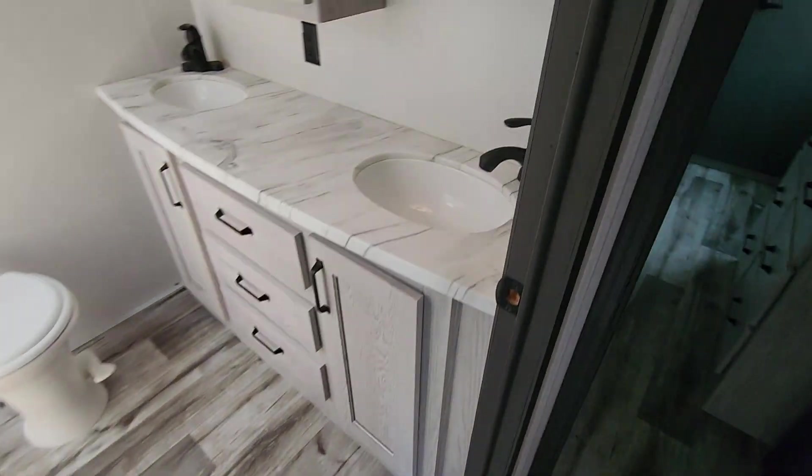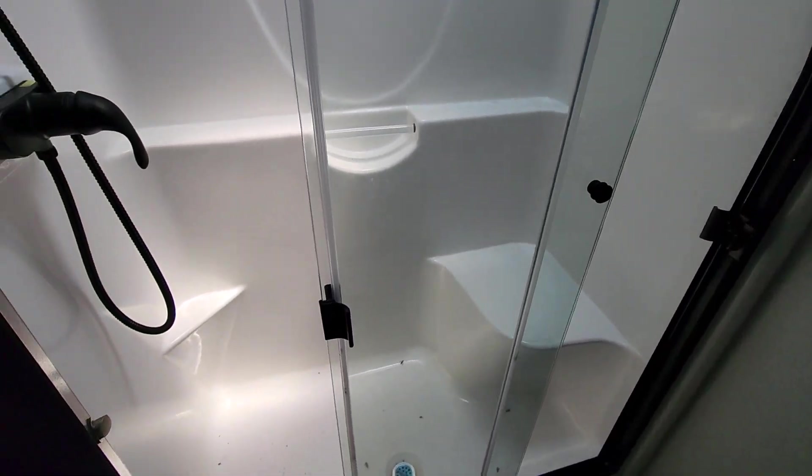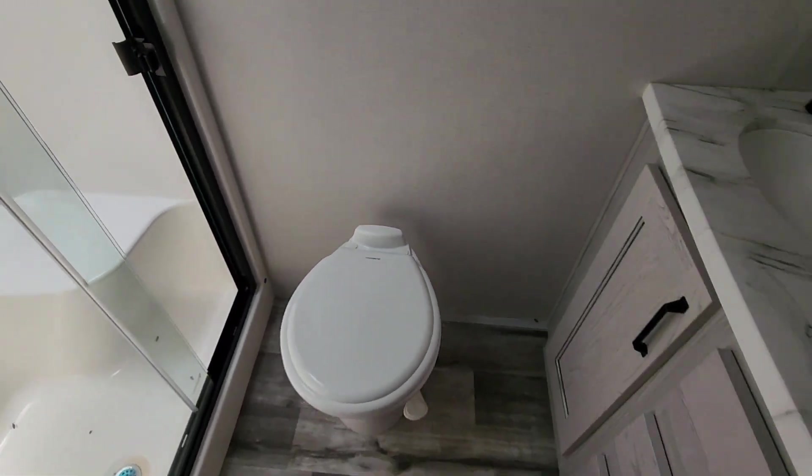To the bathroom, you get the double sink with plenty of counter space. This is that one-piece bath that you're talking about, and a porcelain foot flush.